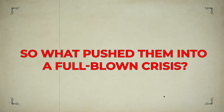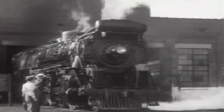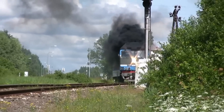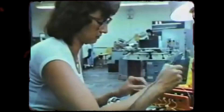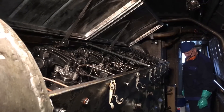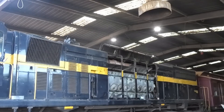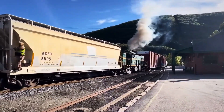What pushed them into a full-blown crisis? The EPA's Tier 4 emissions rules. These new standards demanded huge cuts in nitrogen oxides and particulate matter — basically the stuff that makes diesel smoke dirty and harmful. EMD poured a lot of money into research and tried several fixes for the 710 engine, like adding exhaust gas recirculation systems and diesel particulate filters. While these worked to an extent, they also made the engines more complicated, more expensive to maintain, and less appealing to operators who valued the simplicity that EMD engines were once famous for.